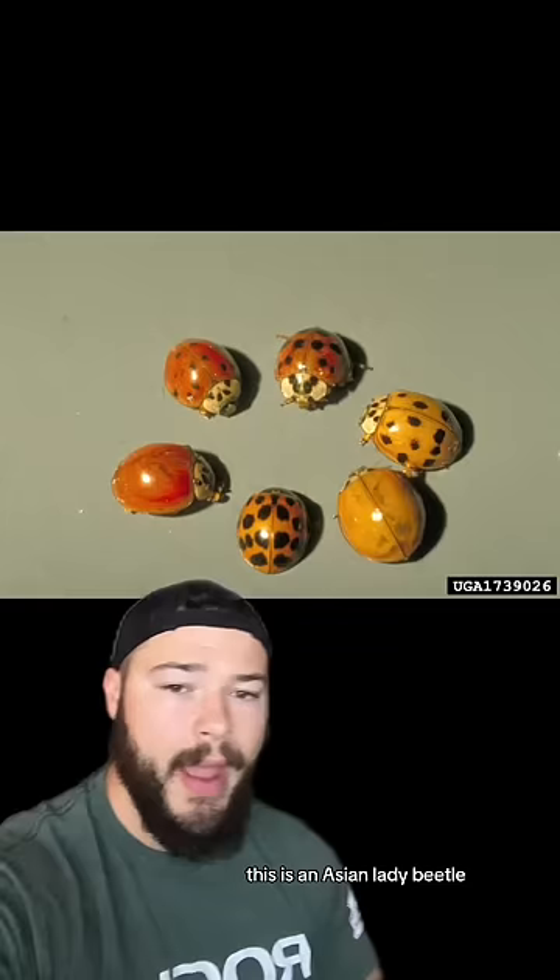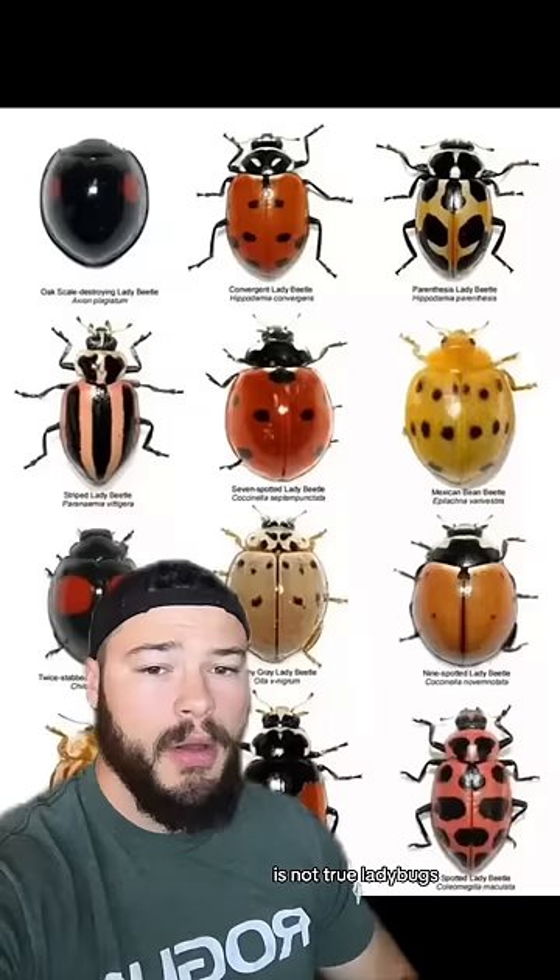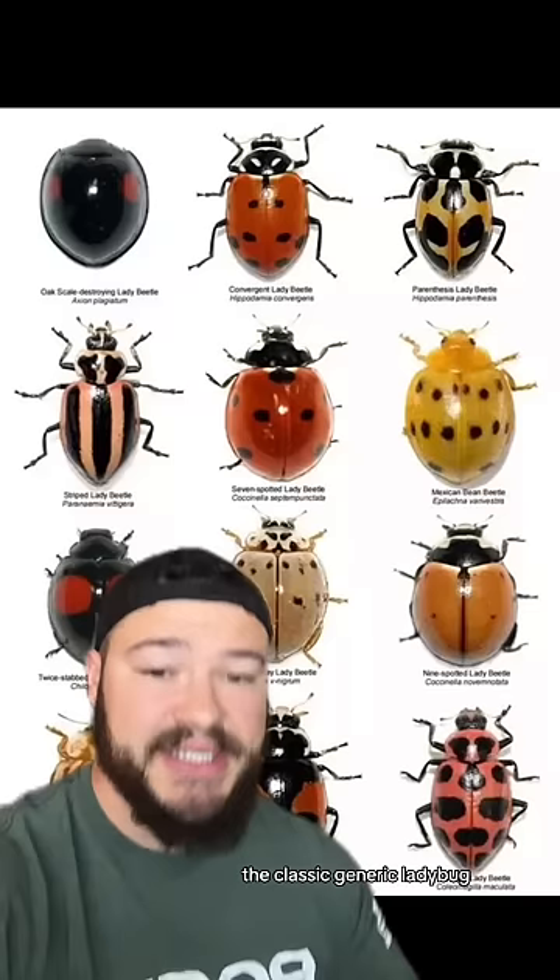People seem to think that these Asian lady beetles are very aggressive and will bite you for absolutely no reason. But this of course is not true. Ladybugs and lady beetles all fall under the same category and they're very closely related. As it turns out, the classic generic ladybug as well as the Asian ladybug bite at about the same frequency — they both have that ability.